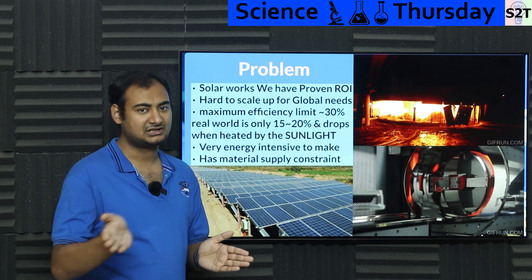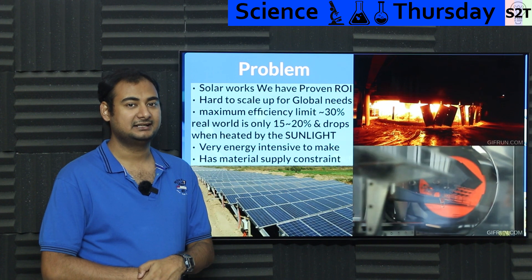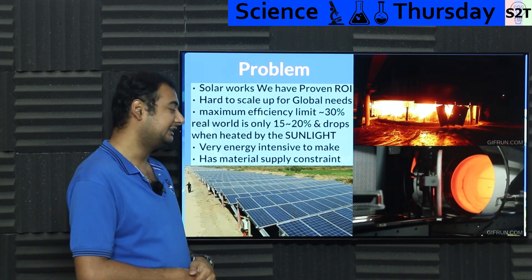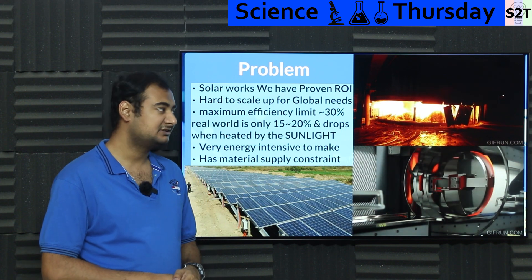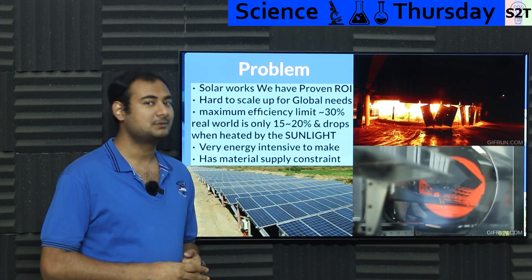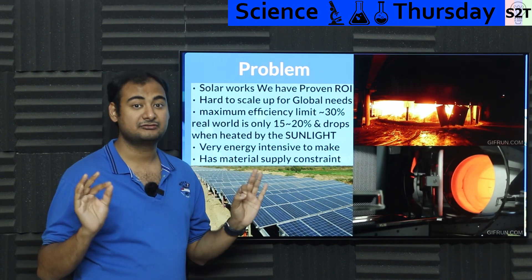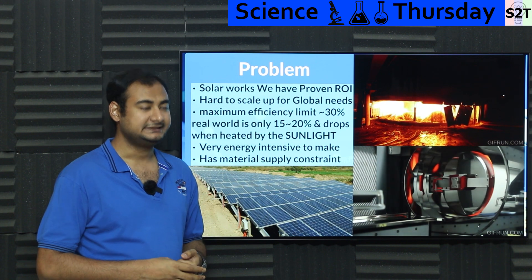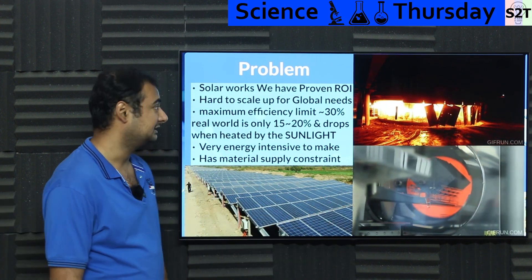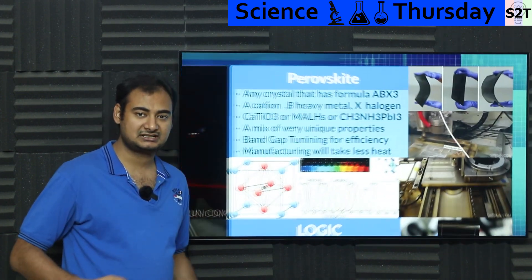On top of that, there are supply constraints. Having silicon is easy; having the quality silicon needed for solar cells is extremely difficult. It also requires rare doping agents for making the N-junction and P-junctions. And given that a single cell uses a significant amount of material in grams, if you really want to scale it up, it's just not going to work efficiently.